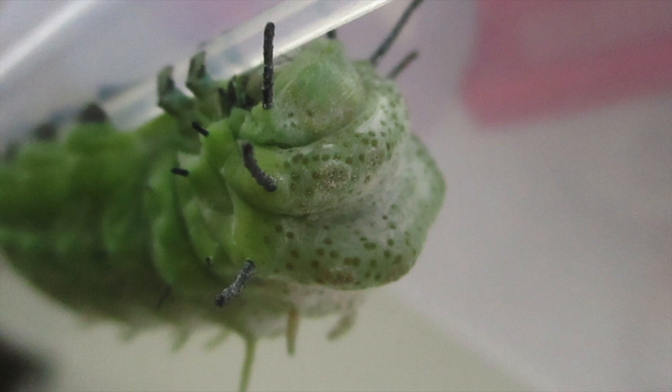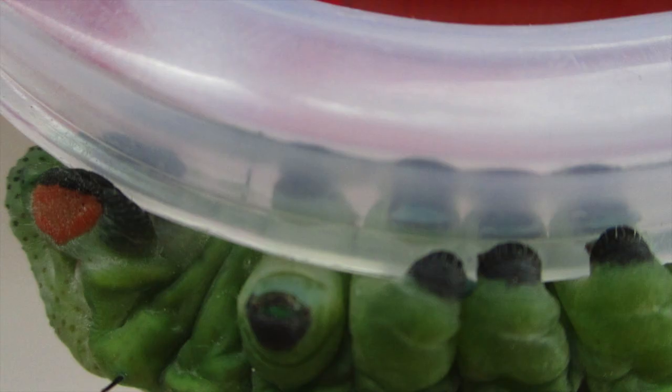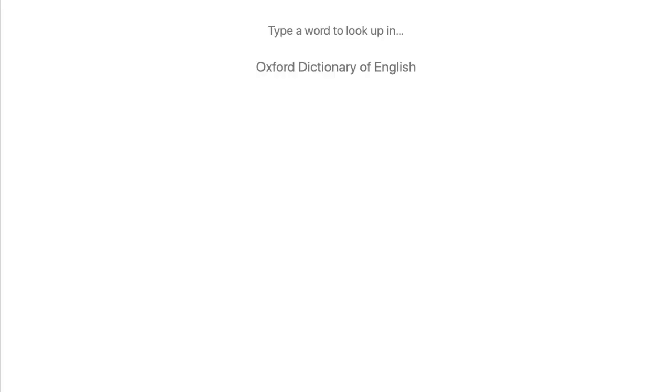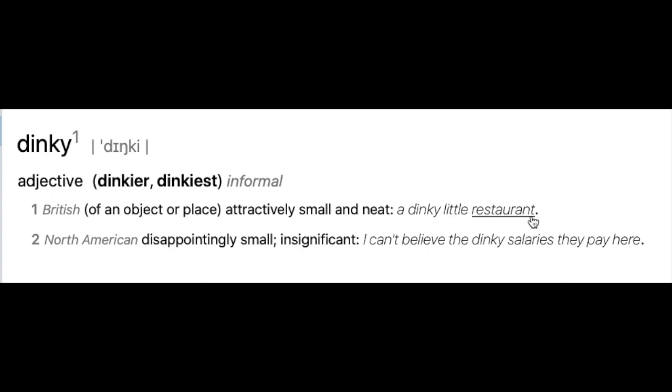You don't judge — my mum chose that name, not me. But just what does Dinky mean? Well, if you look up Dinky in the dictionary, it means a place or object that is attractively small and neat, or a disappointingly small and insignificant object. I think we'll go with the first one, even though Dinky is not an object. And he's not small — he's fat!